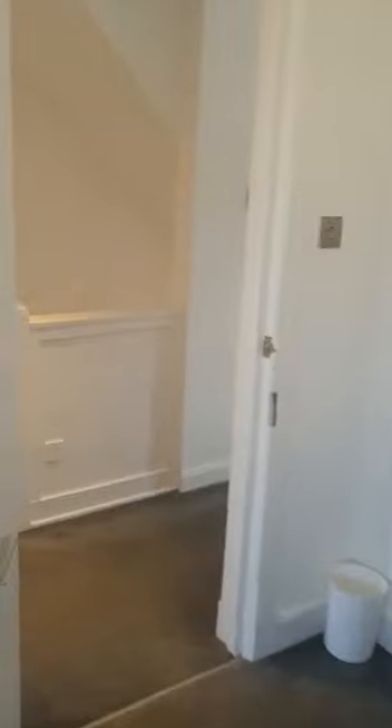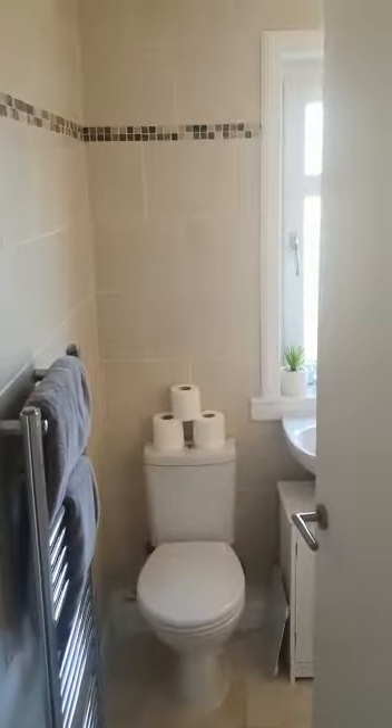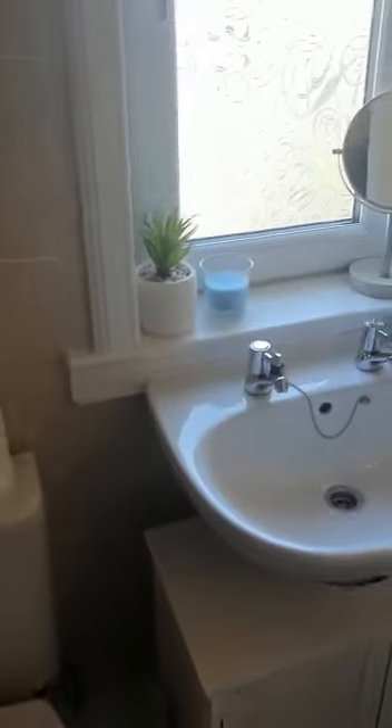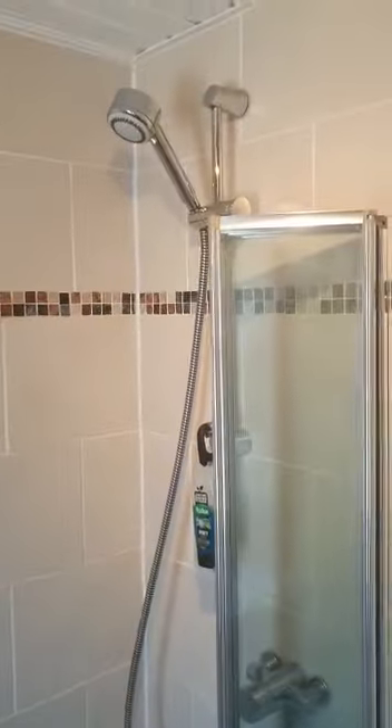Then we'll make our way through to the family bathroom. So fully tiled bathroom — we have a WC, wash hand basin, and then a shower over the bath.